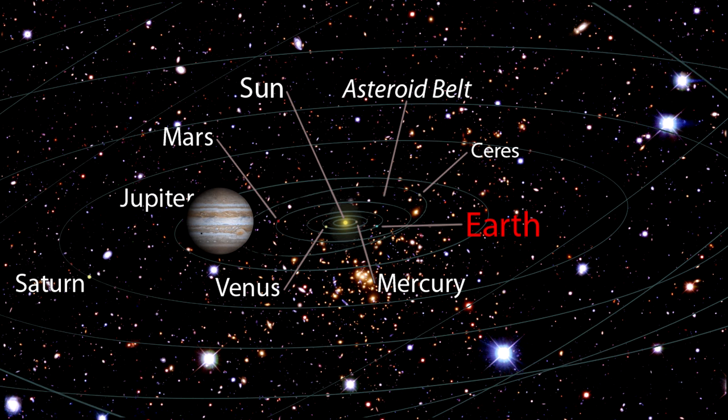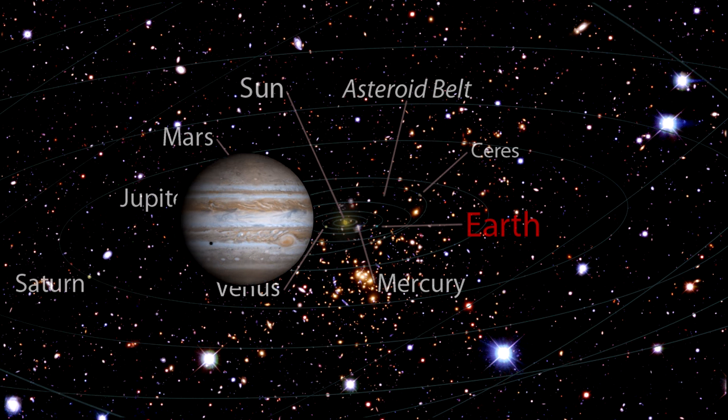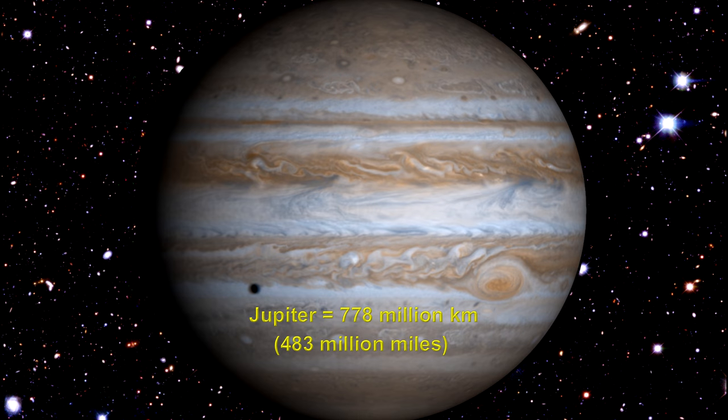Jupiter, the largest planet by far, is 778 million kilometers from the Sun — that's 483 million miles. Its mass is 317 times greater than the Earth. It is the giant solar system vacuum cleaner, heating up the Sun's early debris to become larger than all the rest of the planets combined.